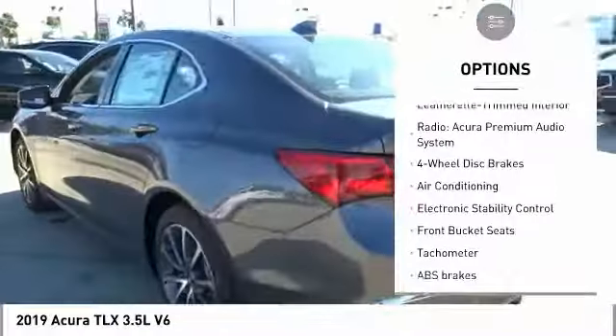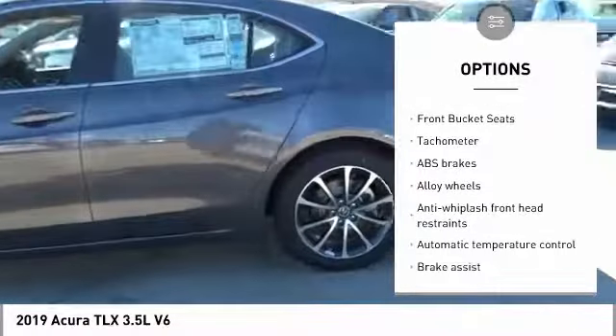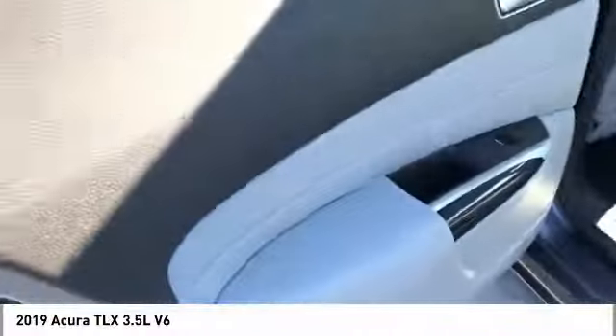Here are some of this vehicle's great options: power passenger seat, traction control, leather-wrapped steering wheel, dual airbags, air conditioning, alloy wheels, power steering, four-wheel disc brakes, center armrest, and trip computer.